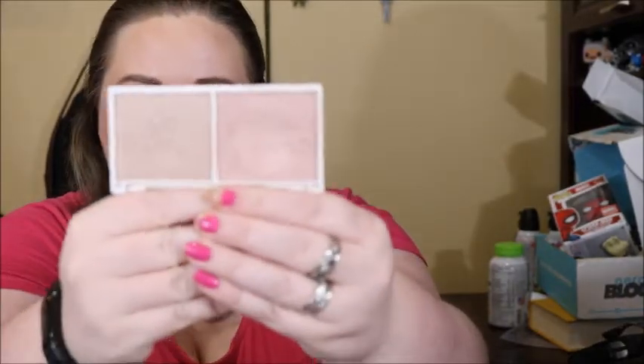I have a highlighter duo. This is the Vintage by Jessica Liebskin — I think is how you say it. I bought this from a friend of mine so I bought it used, but I did enjoy it so I would definitely be hanging on to that.